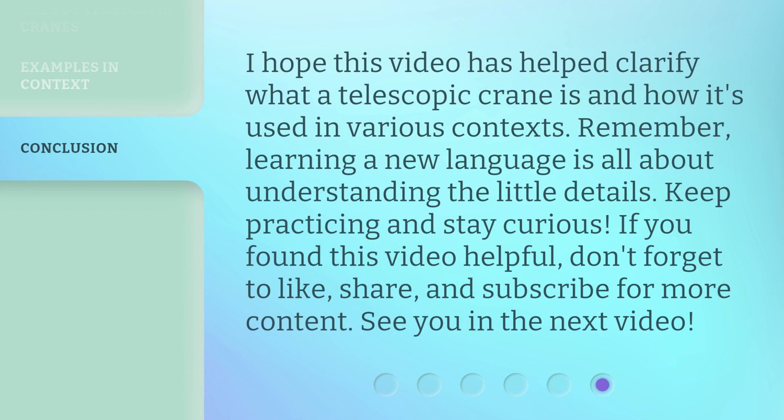I hope this video has helped clarify what a telescopic crane is and how it's used in various contexts. Remember, learning a new language is all about understanding the little details. Keep practicing and stay curious. If you found this video helpful, don't forget to like, share, and subscribe for more content. See you in the next video.